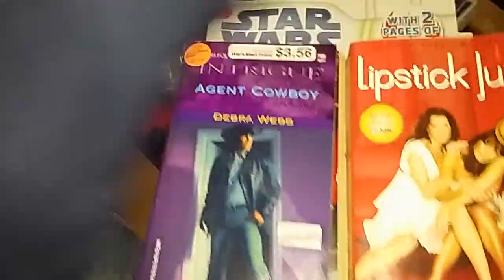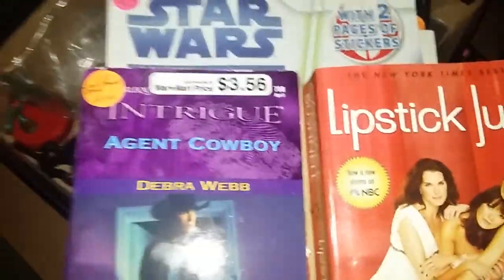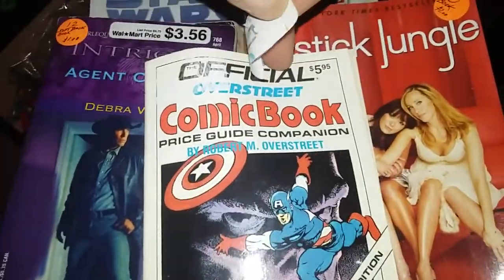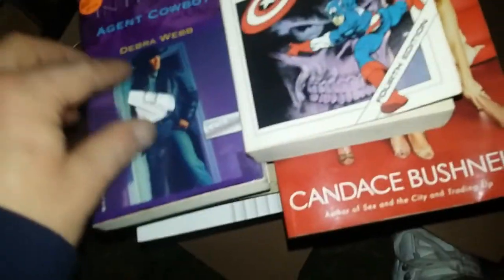Here's one I'm going to give to my mom — 'Lipstick Jungle.' And there's 'Invasion of Privacy' — I've already gone through fifteen dollars worth of stuff, I'm guaranteeing that. This was cool: the Official Overstreet Comic Book Price Guide Companion, Fourth Edition — they wanted $1.50 for this originally. I'm going to take the sticker off. I'm not sure what year it's from but I'm thinking it's 1990. That'll go on my comic book section of the collection.